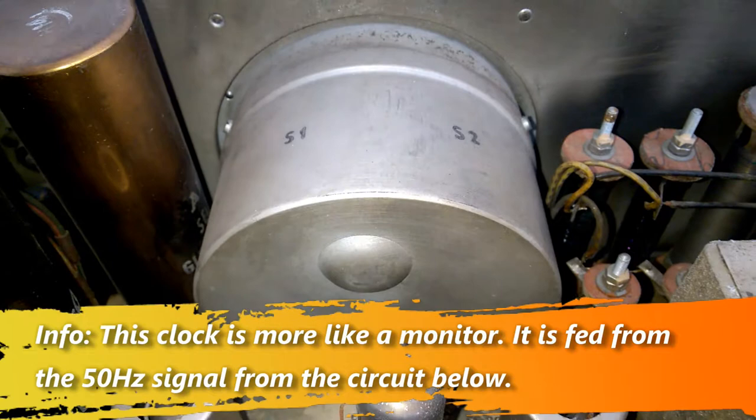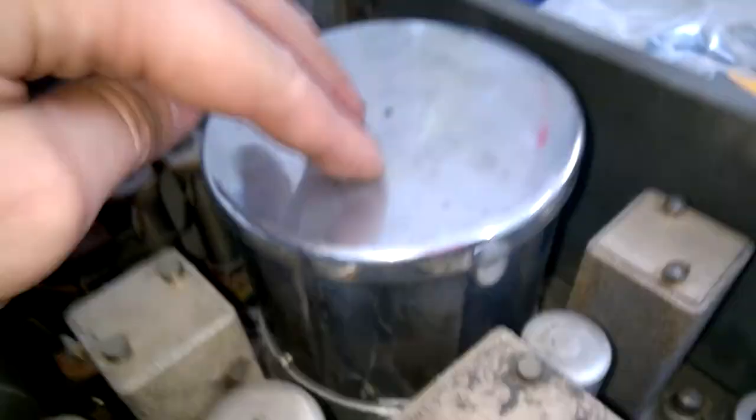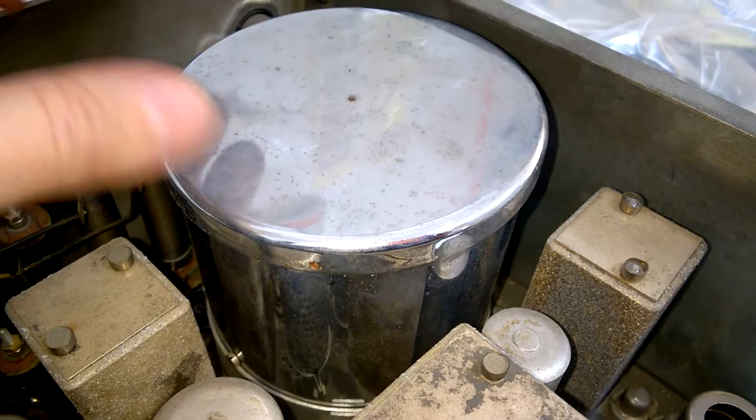Here's the clock - the mechanical part. Anode resistors. And this is the large oven assembly.